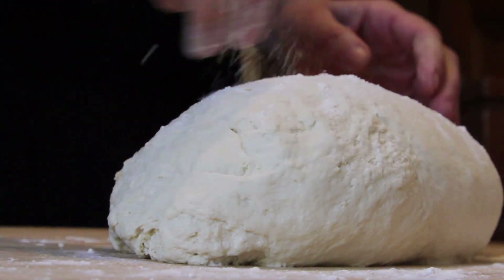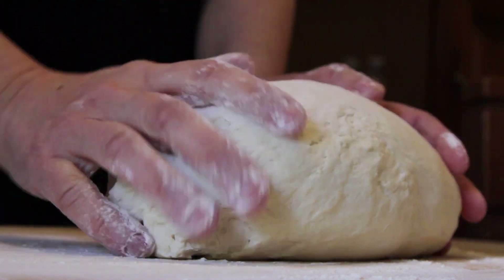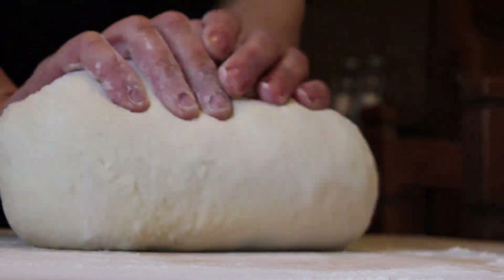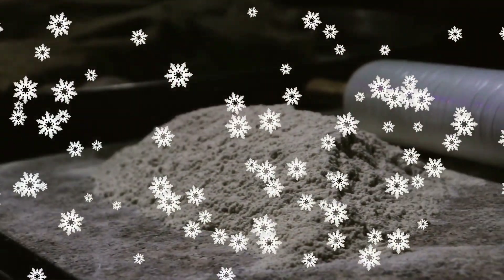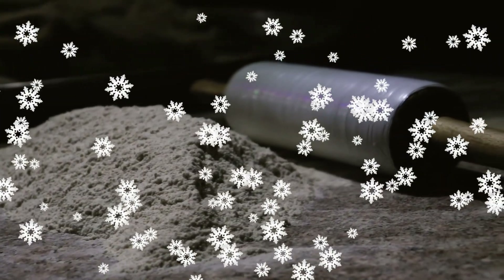If you want to be sure that you are getting the healthiest bread possible, consider making your own bread at home. This way, you can control the ingredients that go into your bread and make sure that it is made with whole grains and other healthy ingredients.